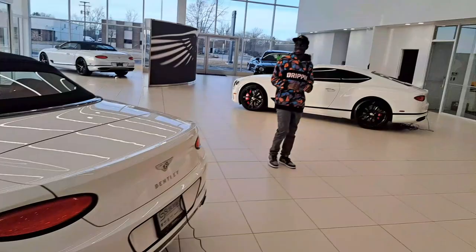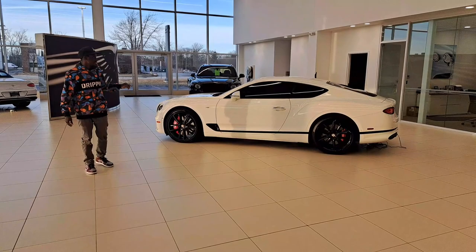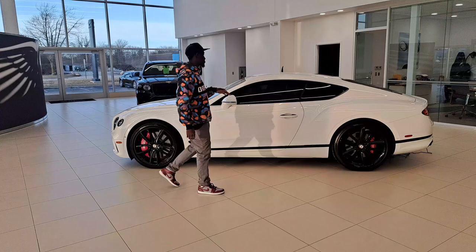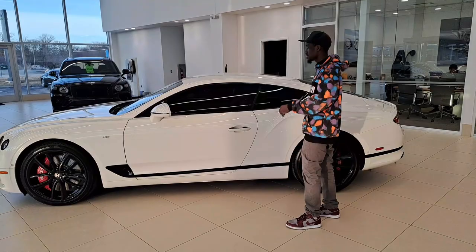This one has tinted windows — I want to say maybe 20% tint, you can still see through it. It's got the Bentley calipers and everything on it — this car has got a whole lot going on.